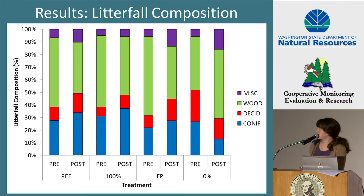This plot depicts the composition of the litterfall inputs. We have treatment and treatment period on the x-axis and percent composition on the y-axis. The components include conifer, deciduous, wood, and miscellaneous. Wood comprised the bulk of the litterfall inputs in the pre and post period in the reference and in the treatments. We can also see that conifer inputs were high in some of the treatments.